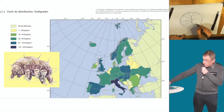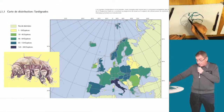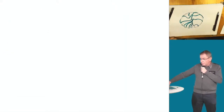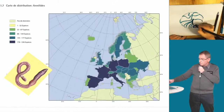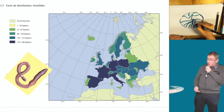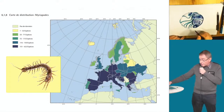Je vais vous montrer des cartes de répartition. Plus c'est foncé, plus il y a d'individus. L'Italie est beaucoup mieux servie que la France en tardigrades. Les collemboles en revanche sont très présents en France, tandis que sur des sols gelés en permanence comme en Islande, il n'y en a pas. Pour les vers de terre, plus le sol est chaud mieux c'est — le ver de terre déteste le gel, ce qui fait qu'en Islande les populations sont très faibles. Les litobies sont très bien représentées mais absentes des pays scandinaves et de l'Islande.